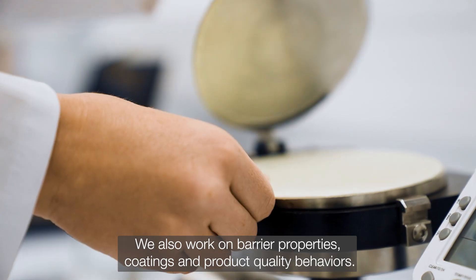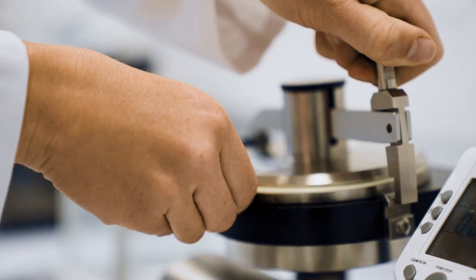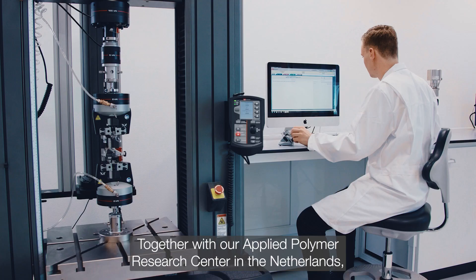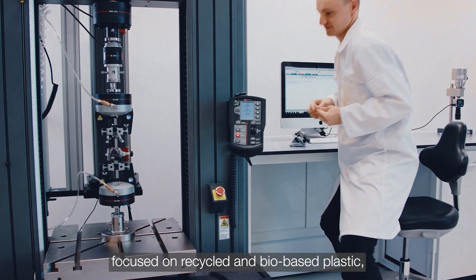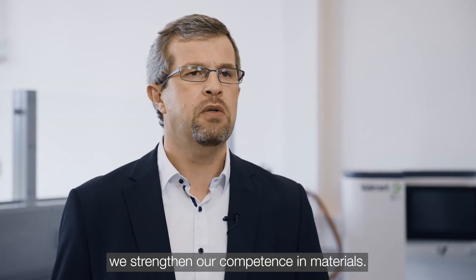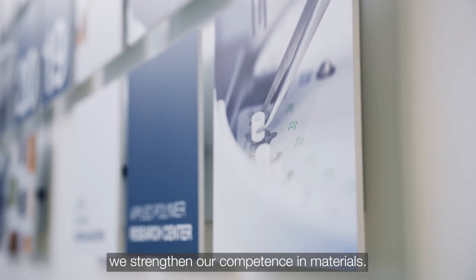We also work on barrier properties, coatings, and product quality behaviors. Together with our applied polymer research center in the Netherlands, focused on recycled and bio-based plastic, we strengthen our competence in material.